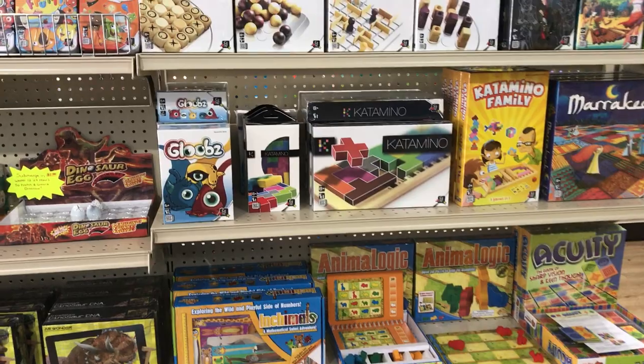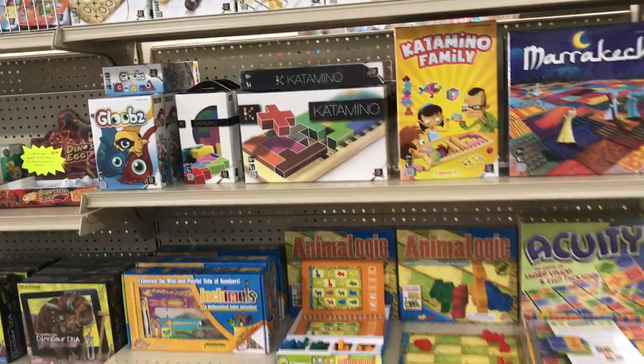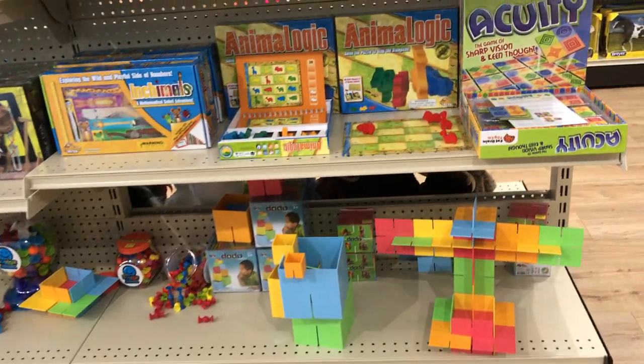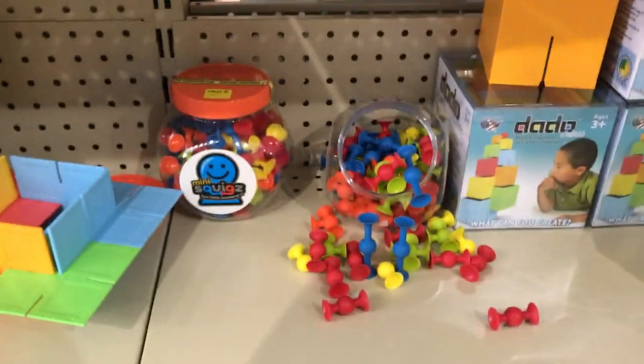We have lots of board games. This Catamino puzzle looks super fun — it's like Tetris but without a screen. The animal logic and acuity. Dotto cubes. Dotto squares. These are the squigs that we have left: the deluxe case and the squigs minis.